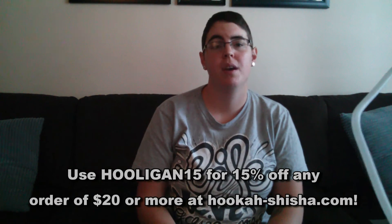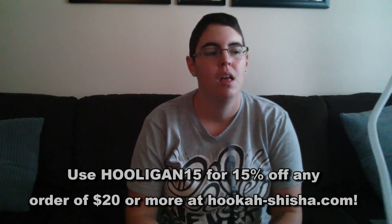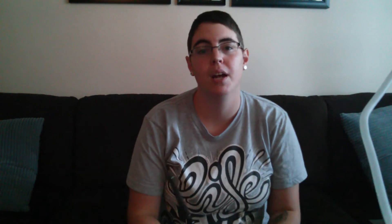You can get it from hookahshisha.com, and if you don't want to pay the full price — which is already pretty cheap — I do have a discount code that you can use. It'll be on the screen and in the description below, along with a link if you need help finding it. If you have any questions or think I missed something, go ahead and leave that in the comments below — I'd love to have conversations with you guys.